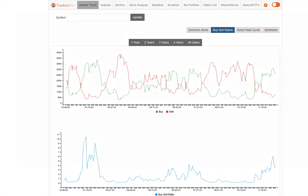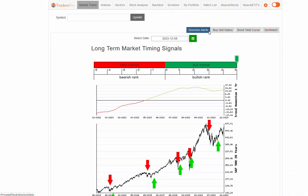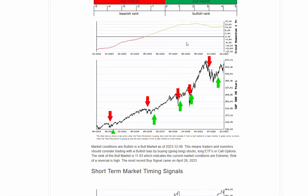Hello everyone, Jesse Webb, Traders Pro. Market conditions — bullish in a bull market, still at the upper end of the range, seeing that trend curling back up.